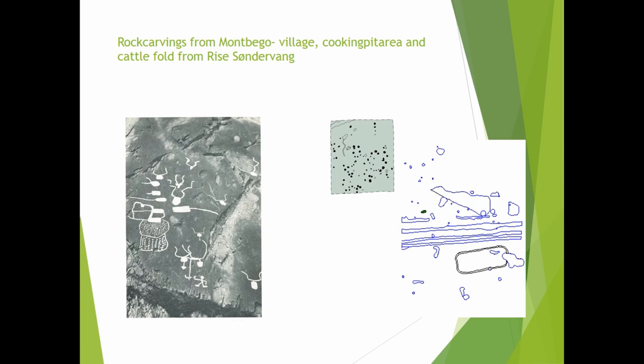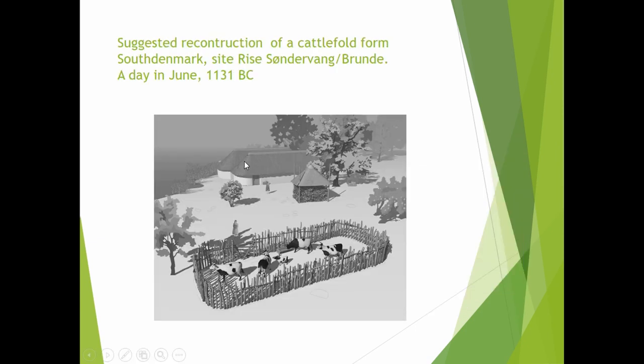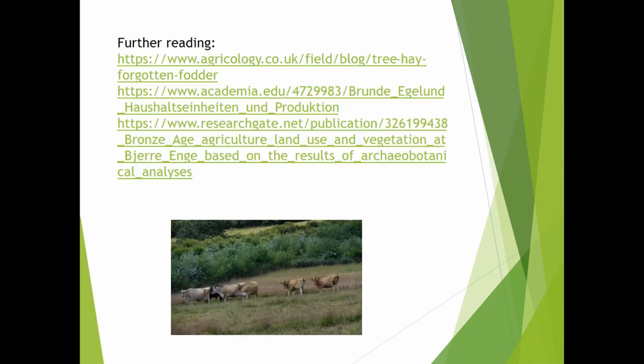The last slide shows a reconstruction suggestion of a cattle fold from South Denmark as found in the archaeological evidence. It is a temporary fold, not intended for stationary use, because we think the cattle were living in the grazing areas and in the woodland, not in houses. It is a light construction, easy to put up for certain events when it was necessary to bring the cattle together for feasting, trade, or cooking. Thank you very much.